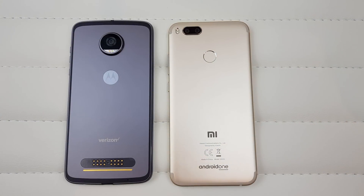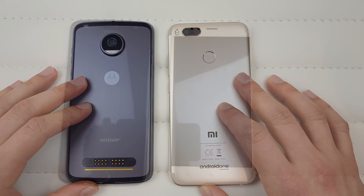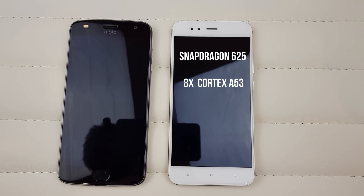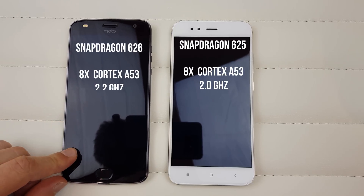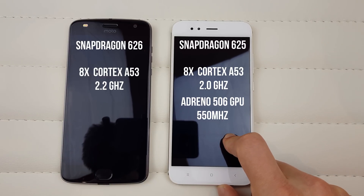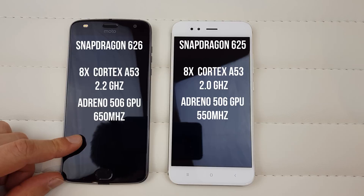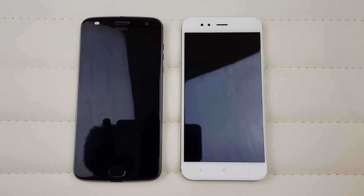Welcome to Vlogging Project. Today we're doing a quick speed test between the Xiaomi A1 and the Moto Z2 Play. Inside the Xiaomi A1 we've got the Snapdragon 625, an octa-core clocked at 2GHz. The Moto Z2 Play has the Snapdragon 626 — same octa-core but clocked at 2.2GHz. The GPU in the Xiaomi A1 is the Adreno 506 at 550MHz, and the Moto Z2 Play has the same GPU overclocked to 650MHz.